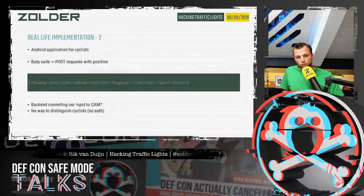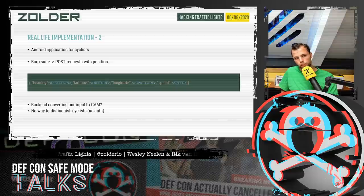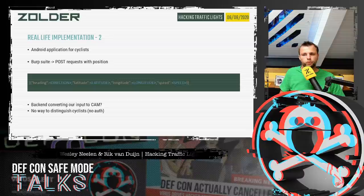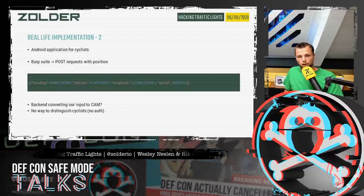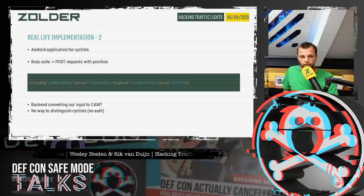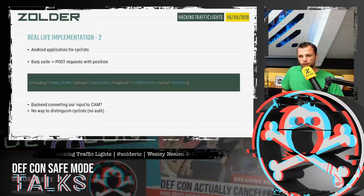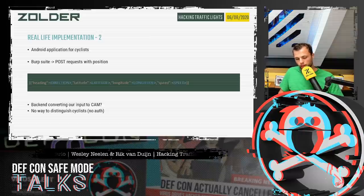We later found a similar application where, as a cyclist, you'd get decreased time to green or instant green. This application was even easier — it was just sending one POST request with similar information: speed, GPS coordinates, station type, sent to the server, probably converted to a CAM by the backend. So we didn't need to handle encoding at all — just send one POST and the system reacts. The interesting thing was there was no authentication, so there's no way to distinguish cyclists from each other within the system.